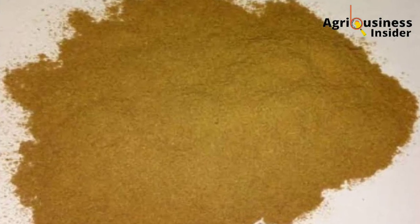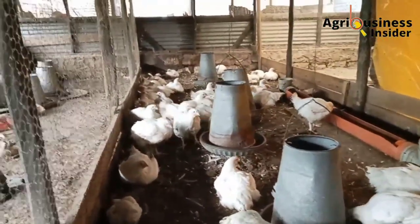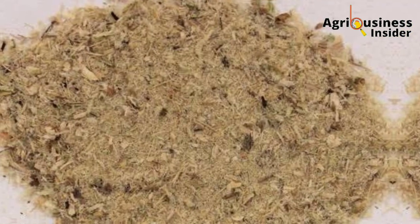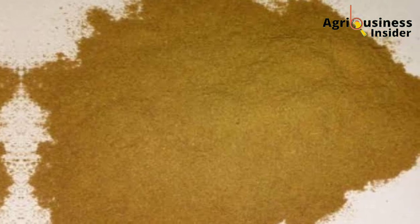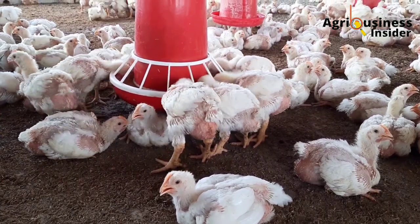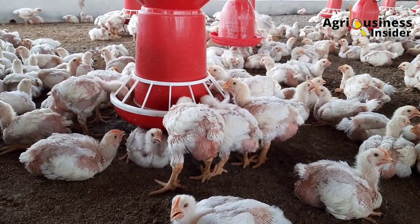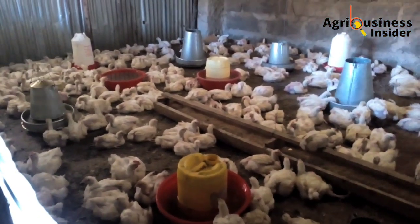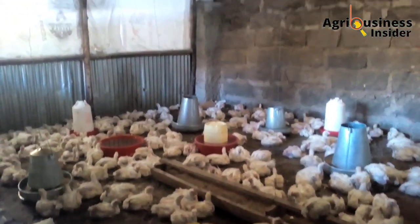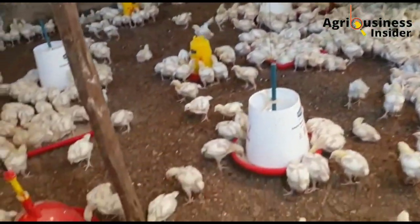The water hyacinth leaf meal is an amazing broiler supplement because after analysis, it was found to have about 22% to 32% of crude protein, depending on the nutrients in the water that it grows on. Also, the water hyacinth leaf powder has a metabolizable energy of about 2000 kilocalories per kg. These levels of crude protein and metabolizable energy make it a beneficial supplement, providing additional energy and protein for chickens to grow faster and gain appropriate weight.